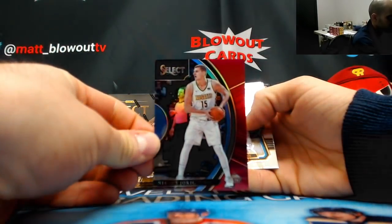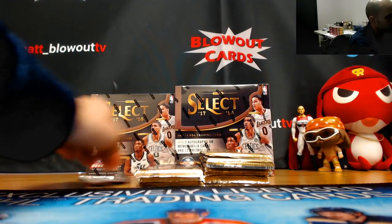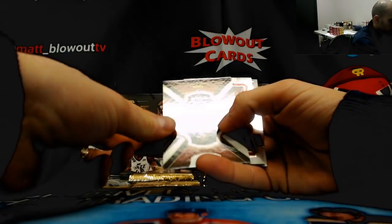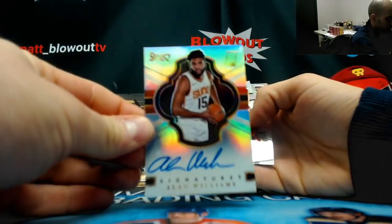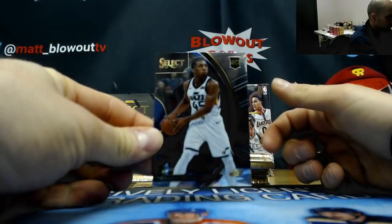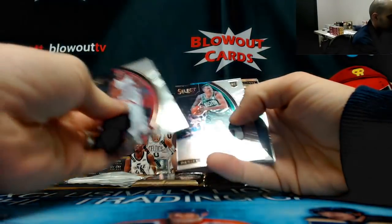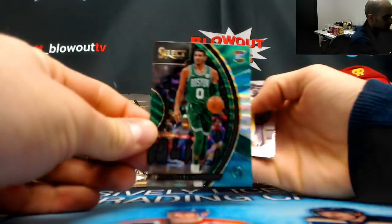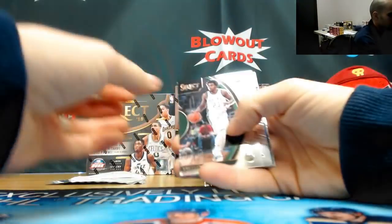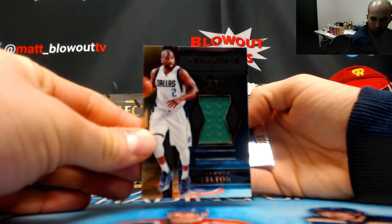Alright, Nikola Jokic red parallel for the Nuggets, numbered to 199. Allen Williams for the Suns, numbered to 149, rookie signature, and a Donovan Mitchell rookie. Jazz. Jason Tatum tricolor — that's a nice piece — Celtics rookie. Sterling Brown, Derek White rookies, and Raymond Felton jersey Dallas Mavericks, that is unnumbered.